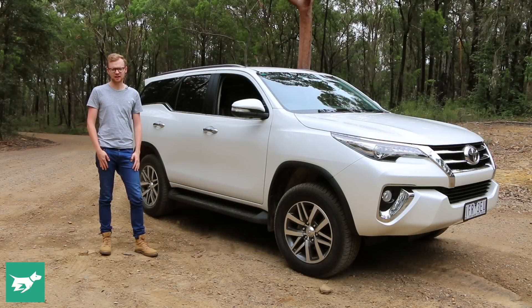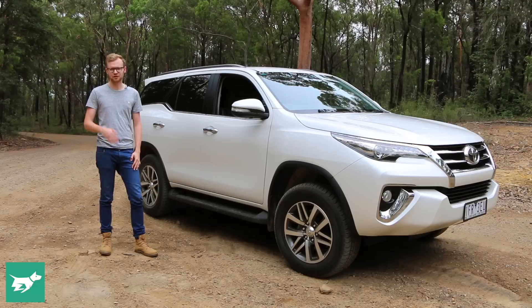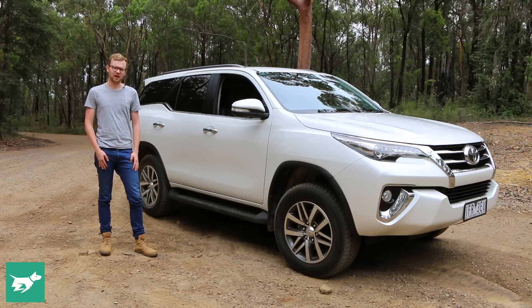I'm Tom Baker, this is Chasing Cars, and today we're reviewing a brand new entrant into the seven-seater off-roader segment — this is the Toyota Fortuna. Although we've never had one of these in Australia before, the Fortuna has been sold in Asia for quite a few generations where it's done really well, but this is the first model to come out here.